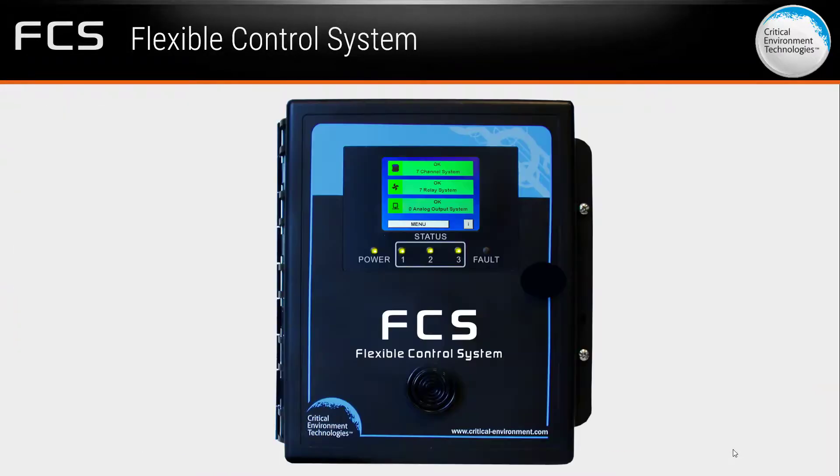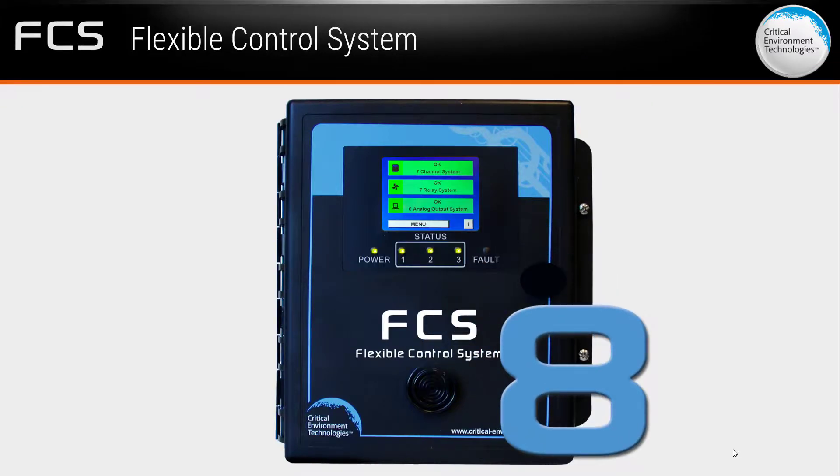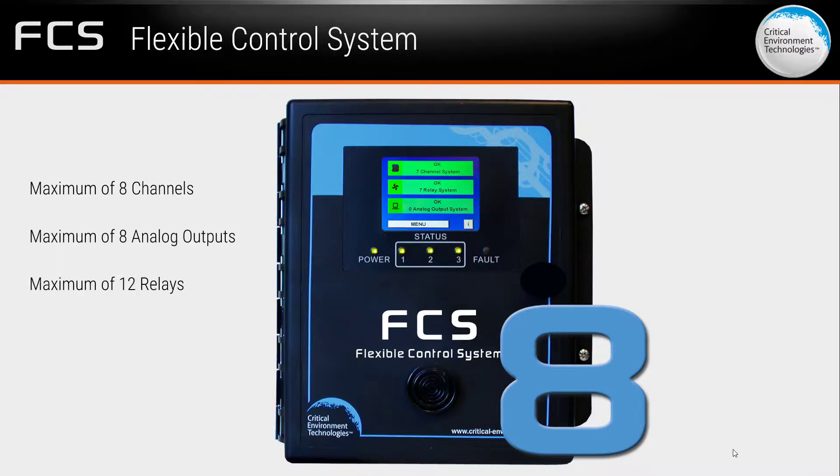For smaller applications, the FCS-8 model may be a better fit. It offers a maximum of eight channels, eight analog outputs, and 12 relays. Except for these reduced maximums, the FCS-8 has the same features as the FCS model.